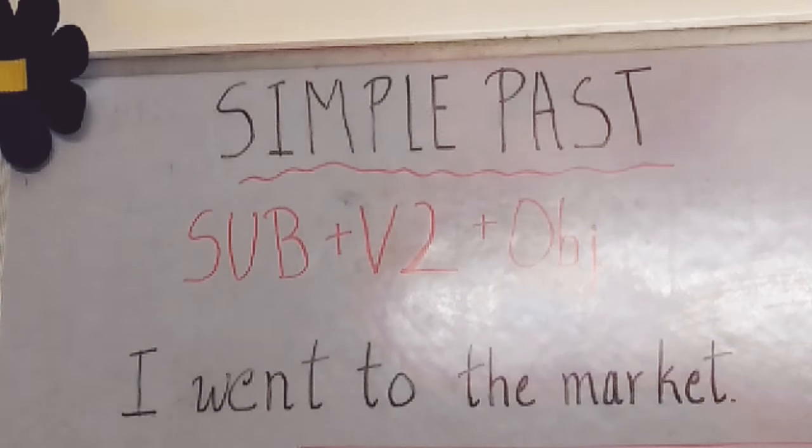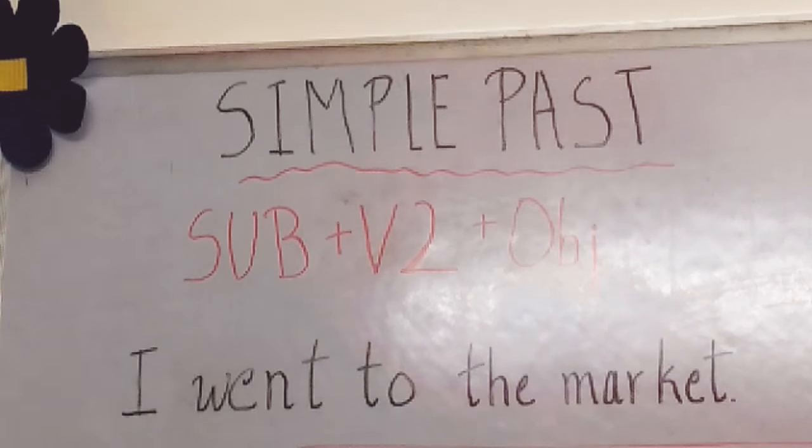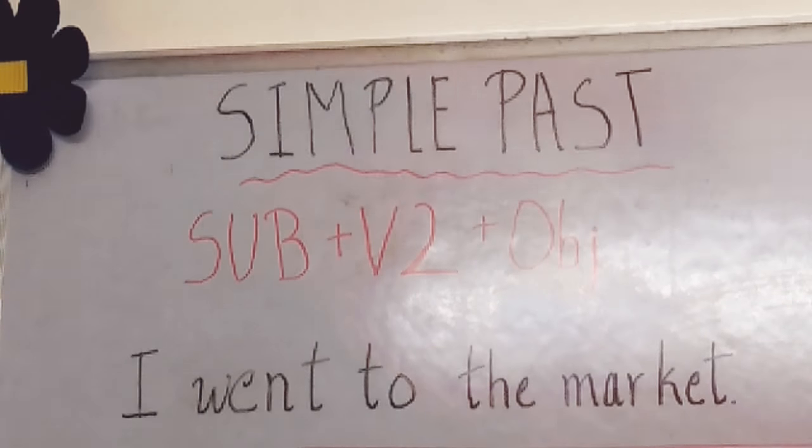Hi everybody, this is Grammar Made Easy by Shalu. Today's grammar, we are going to study about simple past and present perfect. You will know the difference between simple past and present perfect. So let us continue.